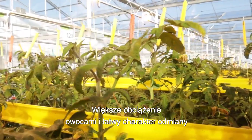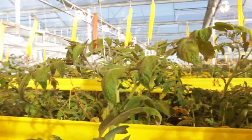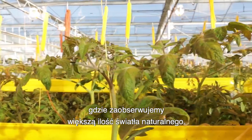The higher fruit load and easy nature of the plant means that Kawaguchi is well balanced for the coming spring period, where we see an increase in the natural light.